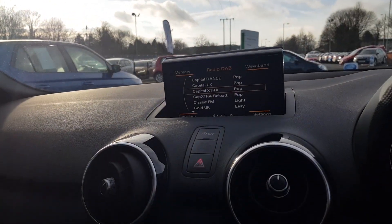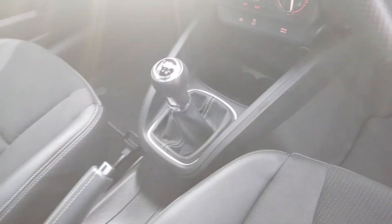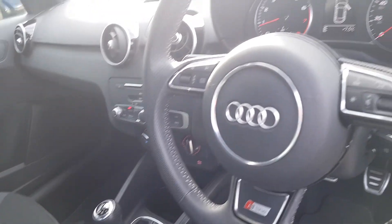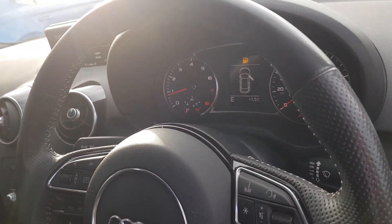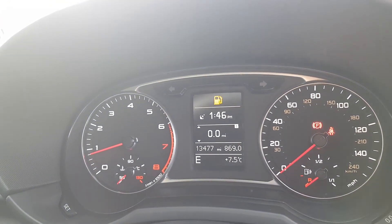You have digital radio, phone, Bluetooth, various media options, air conditioning, multifunctional steering wheel, and the mileage on this car is just under 13 and a half thousand miles.